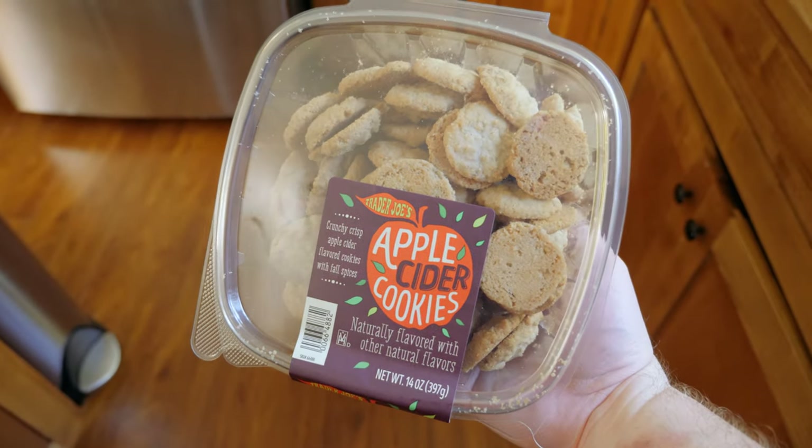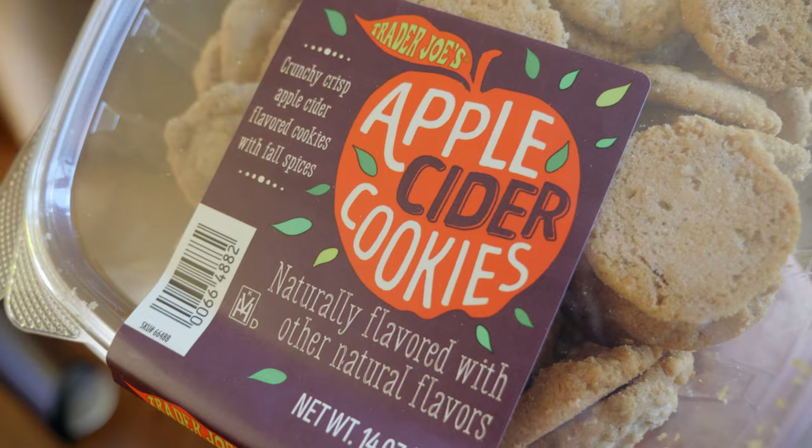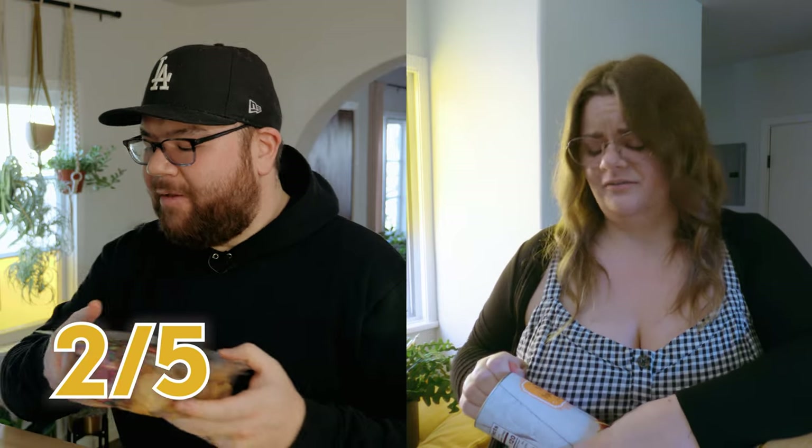Apple cider cookies: crunchy, crisp, apple cider flavored cookies with fall spices, described as like shortbread cookies. After tasting, something seems odd — they taste like they want to be apple but aren't. The apple flavor doesn't work well with shortbread; a pecan cookie would have been better for fall. Ashley rates them one out of five, host gives two out of five.